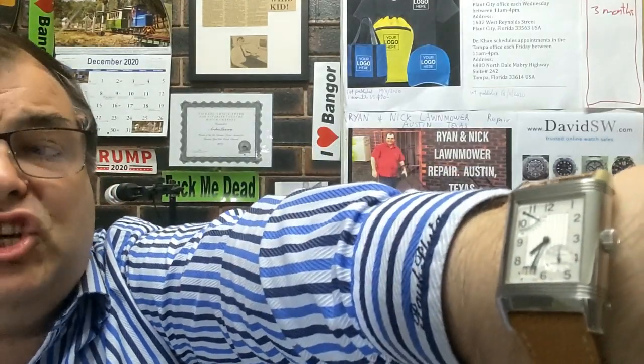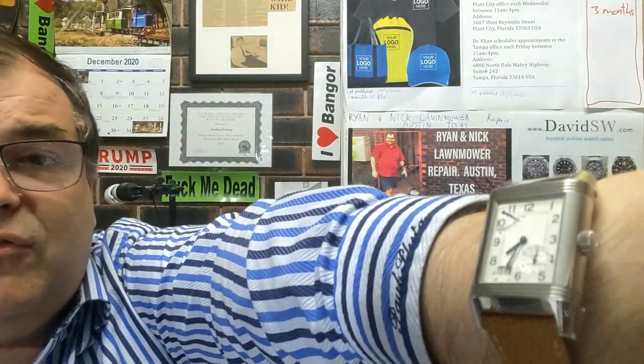This is for Richard. Hi Paul. Quick watch check — I'm wearing my Jaeger-LeCoultre Reverso Grand Date.